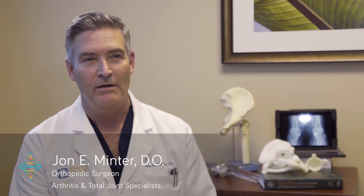My name is Dr. John Minter. I'm an orthopedic surgeon. I work in Atlanta, Georgia. My practice revolves primarily around joint replacement, hip and knee replacement. I do a lot of revision surgery, but also a lot of infection management, which is a big part of my practice.